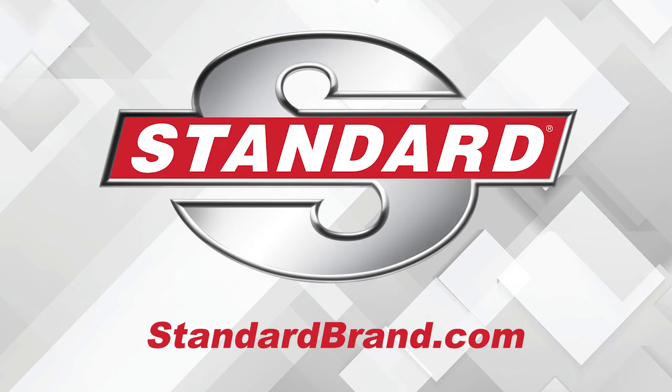Standard is proud to offer a complete VVT program with solenoids, sprockets, and service kits. Gas, hybrid or EV, import or domestic, Standard has you covered.